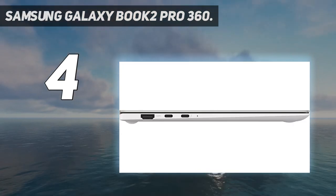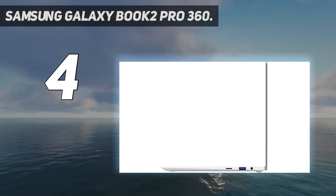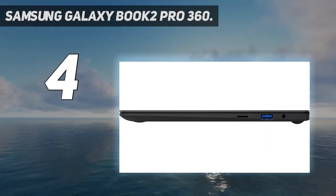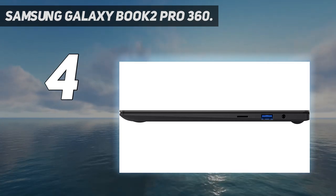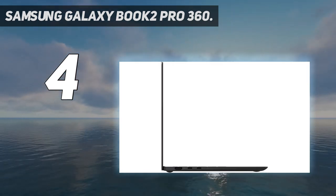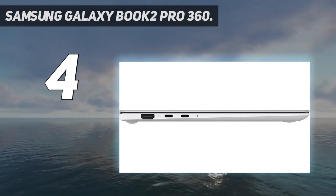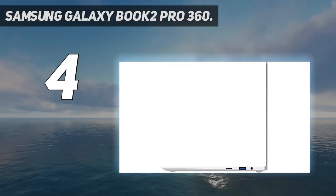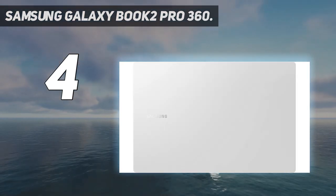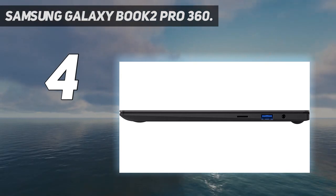Everything looks amazing on the stunning AMOLED screen that's up to 33% brighter, available in 13.3-inch and 15.6-inch sizes. It features an upgraded Full HD 1080p wide-angle camera that's 2x clearer than before, plus upgraded Dolby Atmos sound with intelligent noise cancelling. The Galaxy Book 2 Pro also features Samsung's longest-lasting battery, and a universal fast charger that gets you 40% battery power back in just 30 minutes.